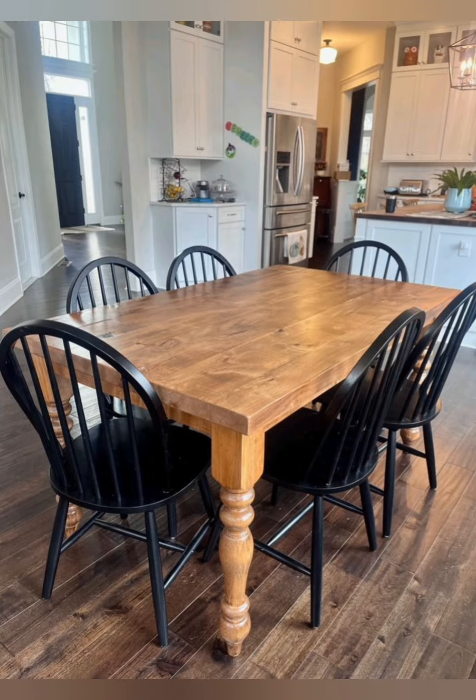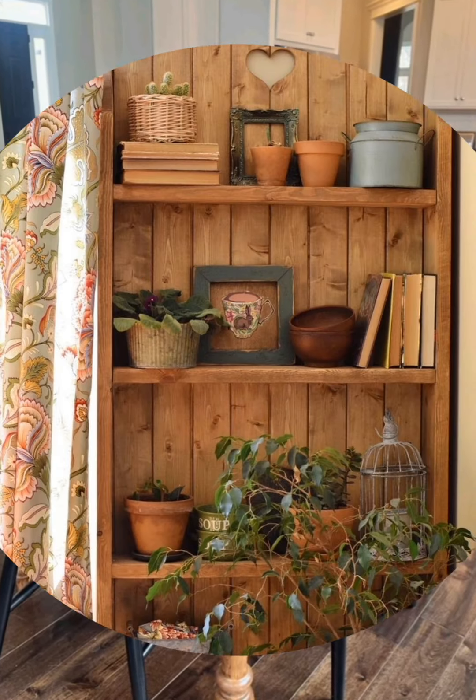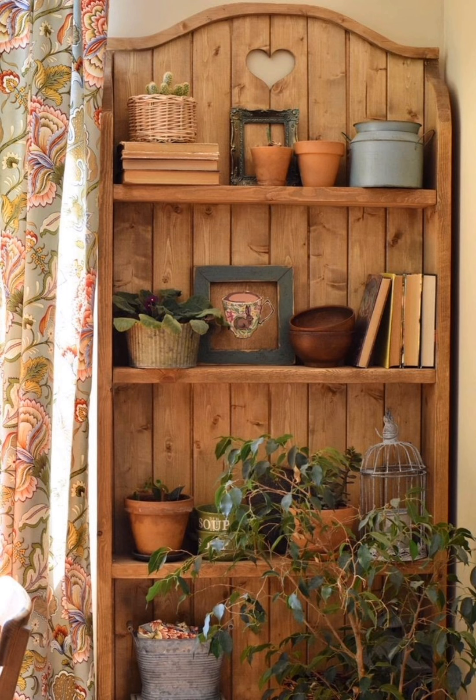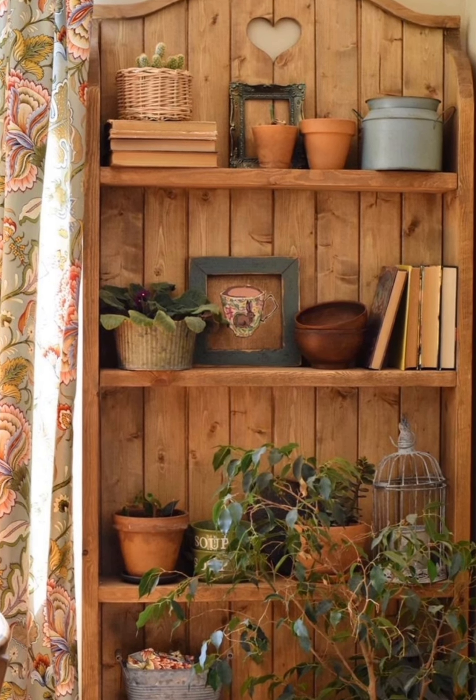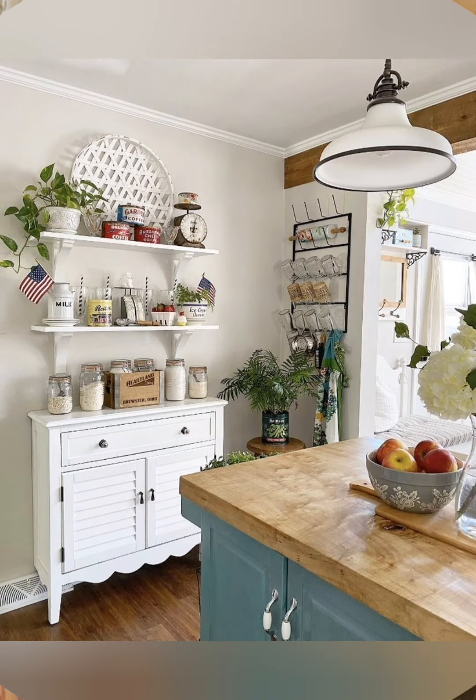Incorporate weathered picture frames: use picture frames with weathered wood, distressed paint, or rustic metal finishes to display family photos or vintage artwork. Mix various sizes and styles to create an eclectic gallery wall.